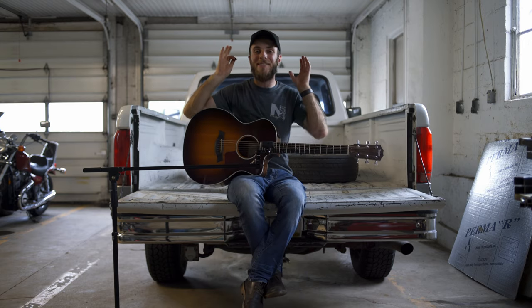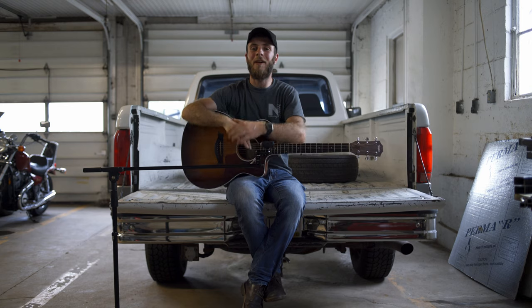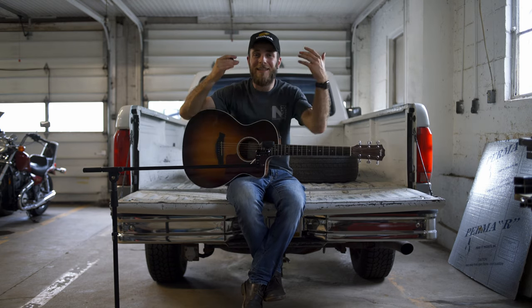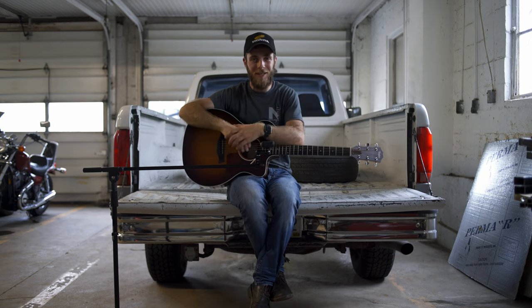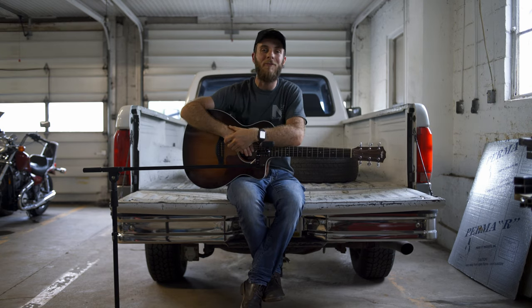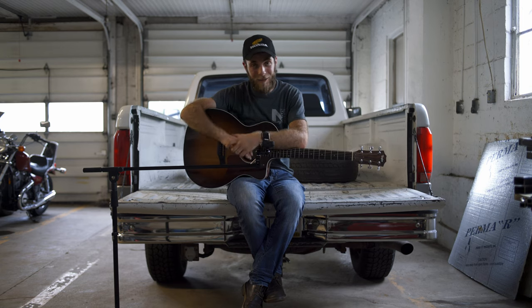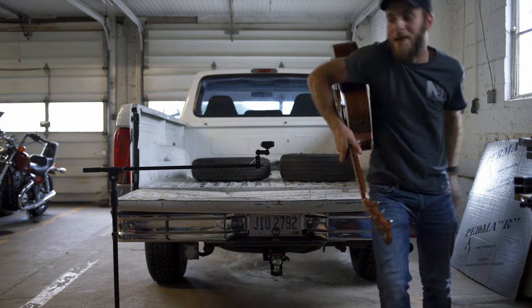Thank you guys so much for watching, because if it wasn't for you, none of this — and I mean none of this — would ever be possible. So thank you so much. And if you like this video, hit that thumbs up and subscribe for more to come, because we have a lot more in the works. All right, with that out of the way, thanks so much and I'm out of here. It's beating time!